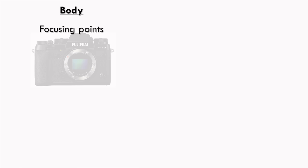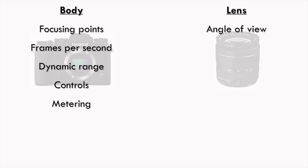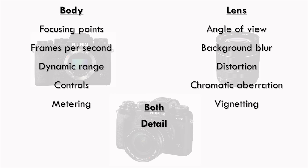The camera body determines the number of focusing points, frames per second, dynamic range, the buttons and dials you use to change custom settings, and the metering. The lens determines your zoom, how much you can blur the background, and the quality of that background blur known as bokeh. The lens and camera together determine the detail and sharpness of your picture, the focusing speed, and the grainy noise that you see in low light pictures.